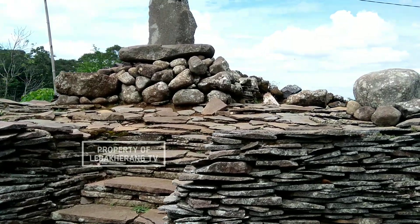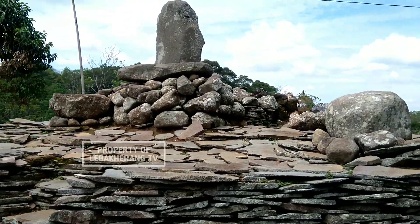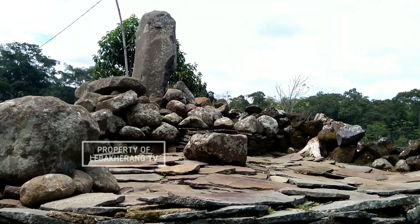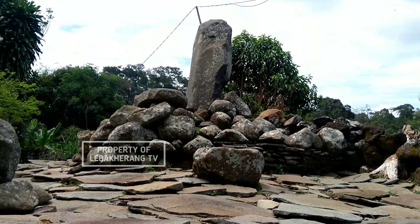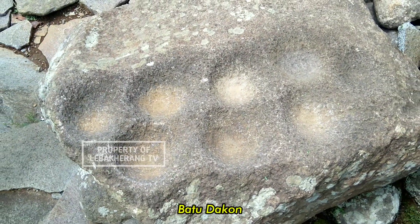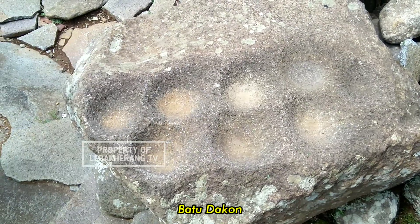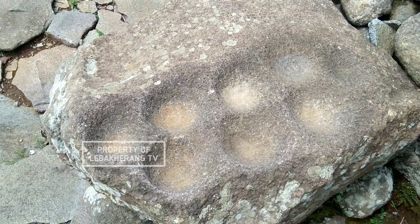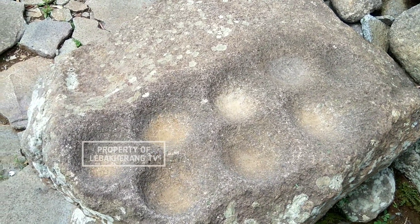Kalau di sana bedanya ada menhir, ada dolmen juga. Dolmen itu batu yang berbaring di mana mereka gunakan untuk tempat sesajian mereka. Ada juga batu dakon. Batu dakon itu batu yang seperti buat congklak, jadi lubangnya itu ada banyak. Mereka pergunakan untuk meracik sesajian mereka.